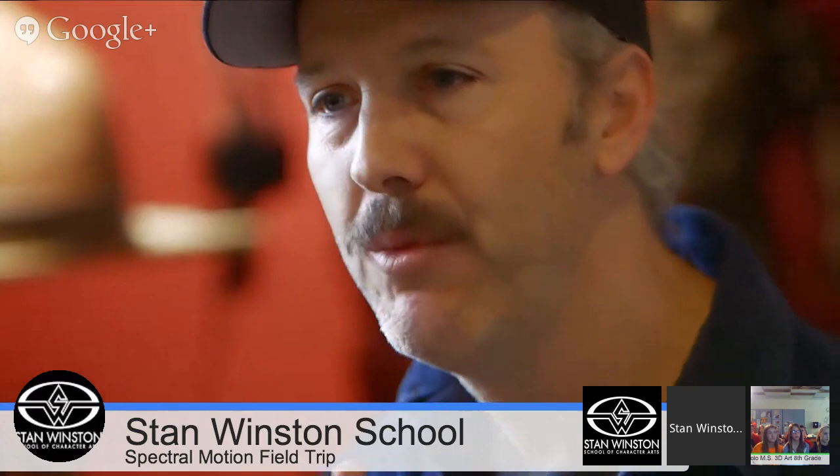Can you tell the kids some of the work they've seen from Spectral Motion? Our first project that really put us on the map as an independent studio is Hellboy — we did both Hellboy movies. Then we did some Marvel projects: both Fantastic Four movies and two of the X-Men movies. My personal resume is about 75 or 80 movies long. After this hangout, log in to imdb.com and type in Mike Elizalde to see all he's done.